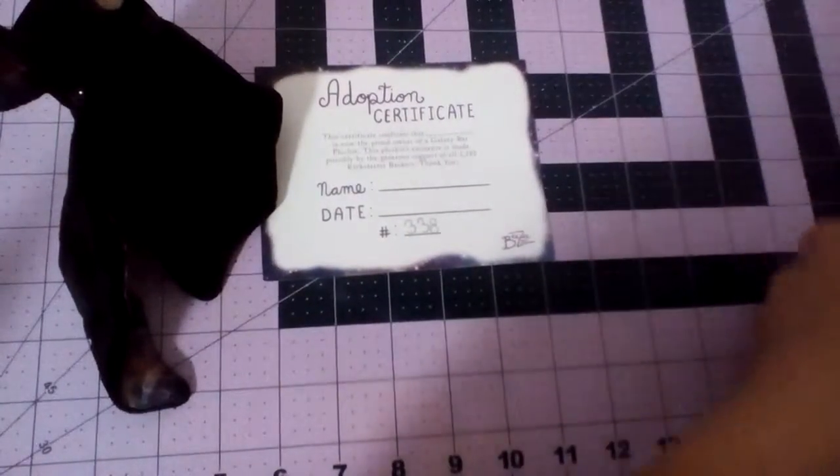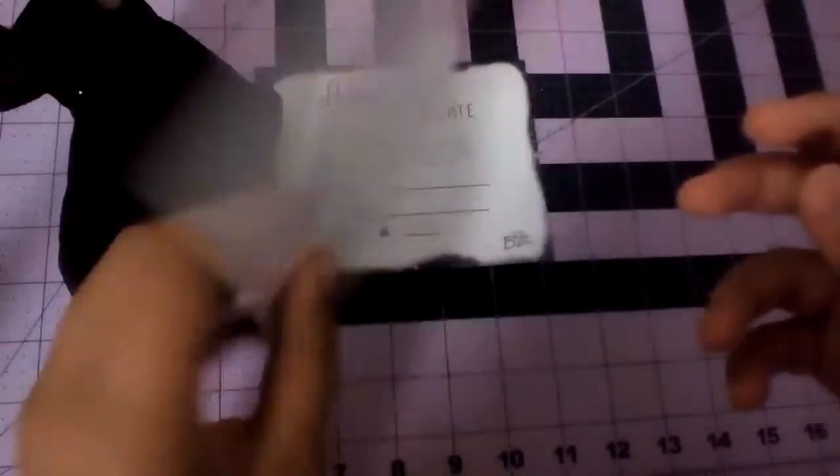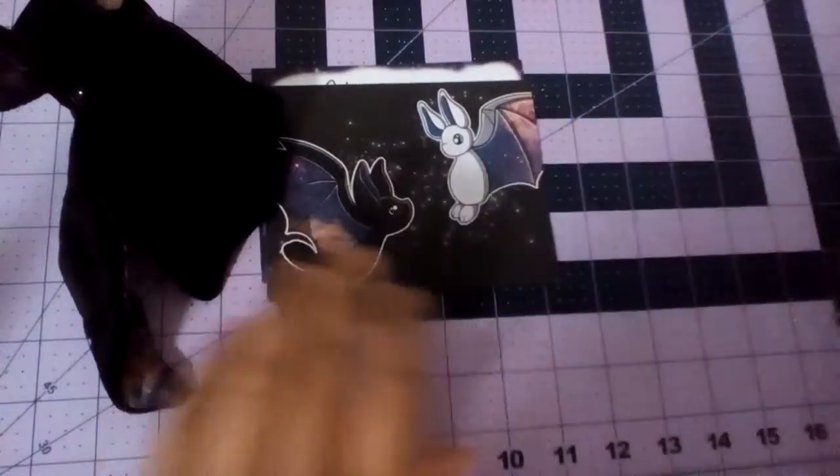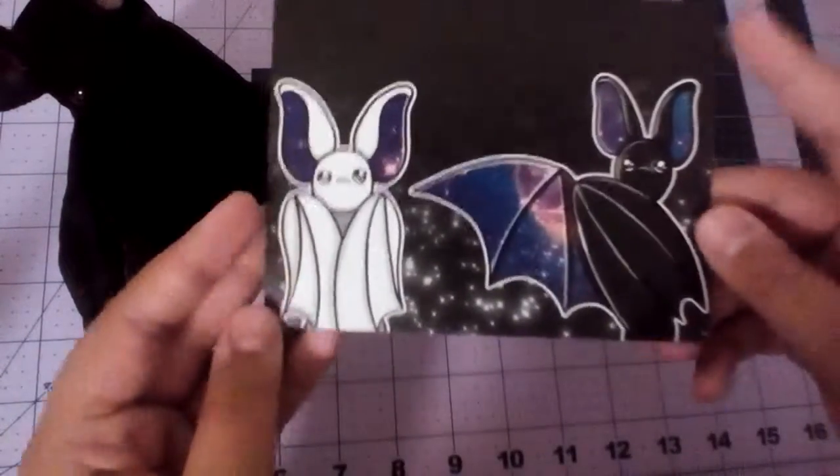Now it comes with other things. It comes with two postcards, which are super cute. These are so cute, I don't think I'll ever use them.